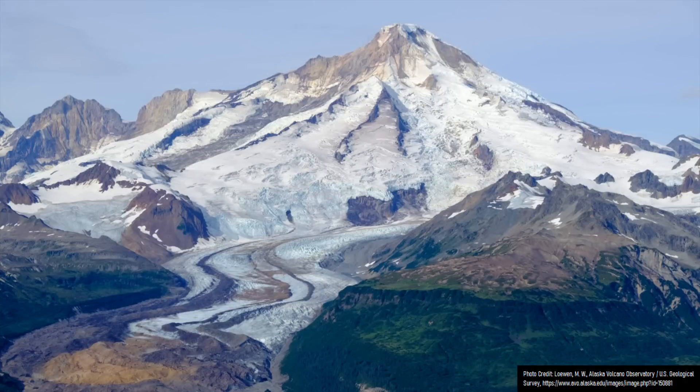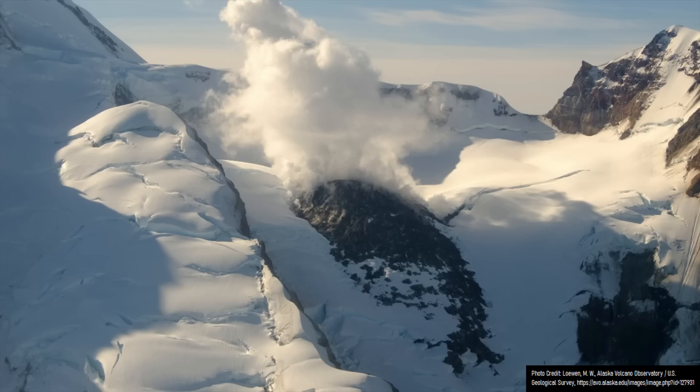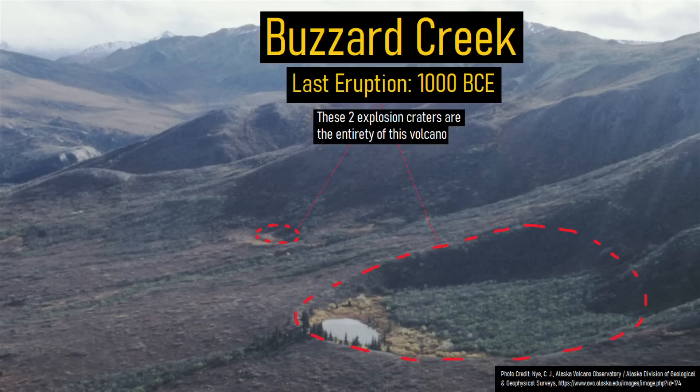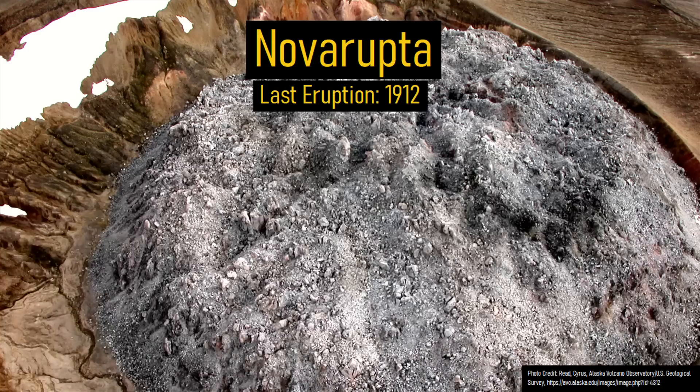The highly scenic state of Alaska is geologically well known for its many active and potentially active volcanoes. This includes well-known volcanoes which have erupted since the end of the last ice age, such as Mount Redoubt and the Hayes volcano. It also includes the world's smallest volcano, known as Buzzard Creek, while also including the volcano which produced the largest explosive volcanic eruption of the 20th century: Novarupta.